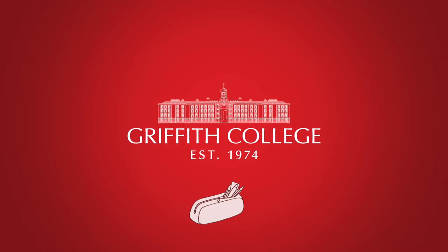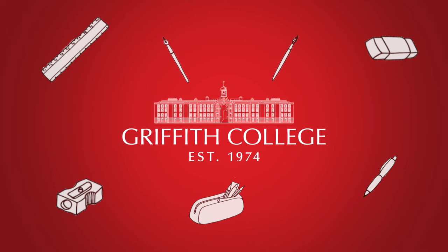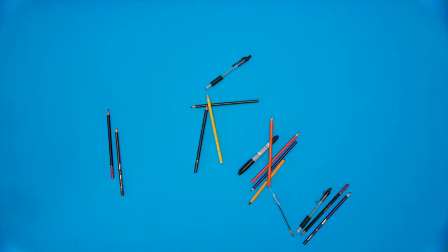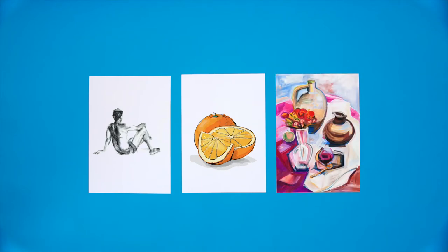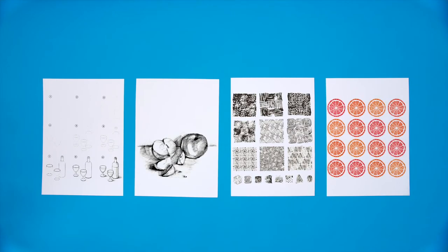So, you're preparing a portfolio for Griffith? Well, we've pulled together a few things to help you on your way. Your portfolio should include visual notebooks, observational drawings, development work and final pieces. You don't just want to see your completed work, but everything that led you there. Sketches, mood boards, colour and material experiments are all part of that process, so include as much as possible.